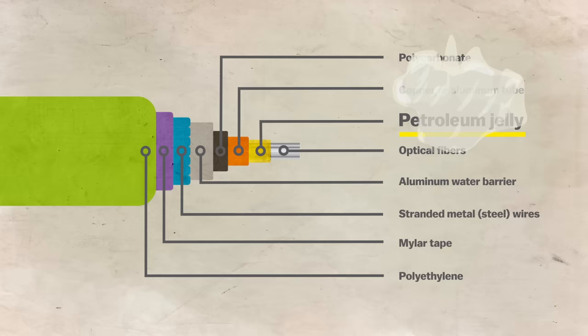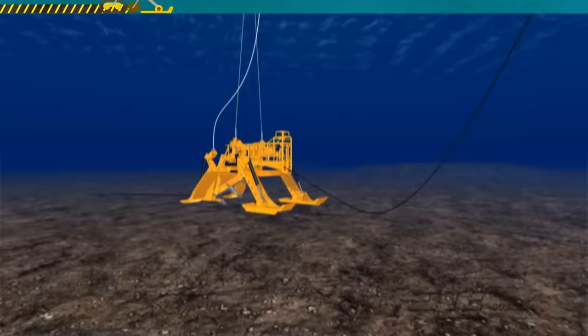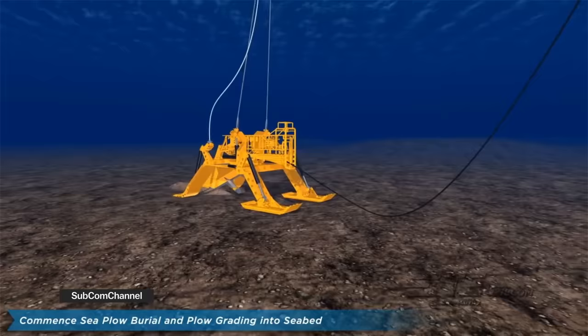They're vulnerable to earthquakes. At least a few times, confused sharks have bitten them. But many cables are beneath sea life, because in some places they go as deep underwater as Mount Everest is high. Ships lower a plow that digs a tiny groove in the ocean floor, lay in the cable, and it's naturally buried by sand, thanks to the ocean's current.